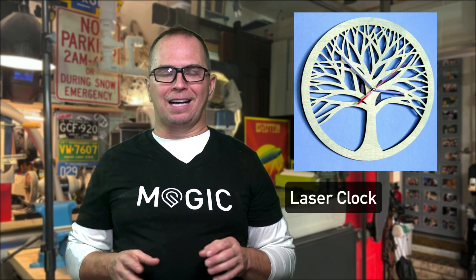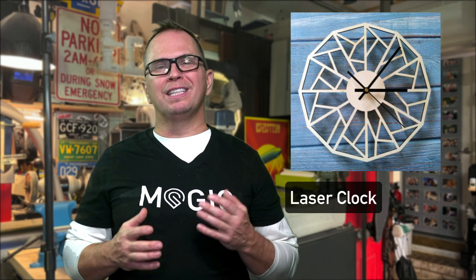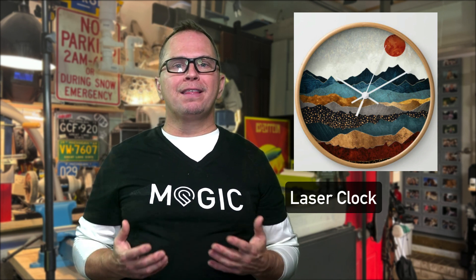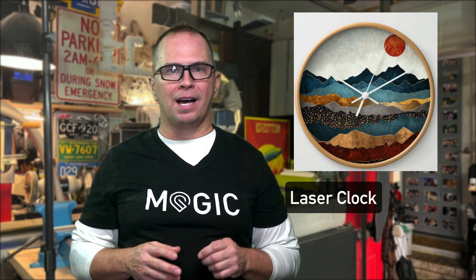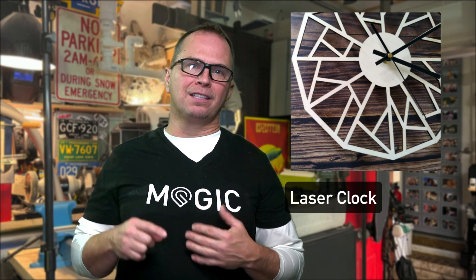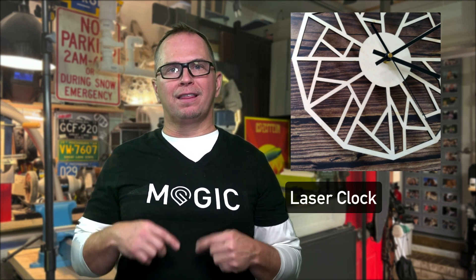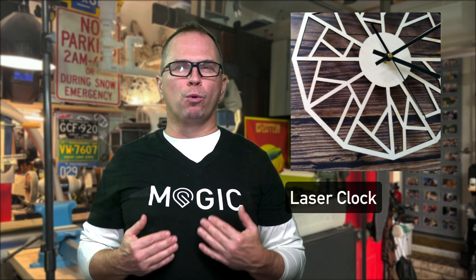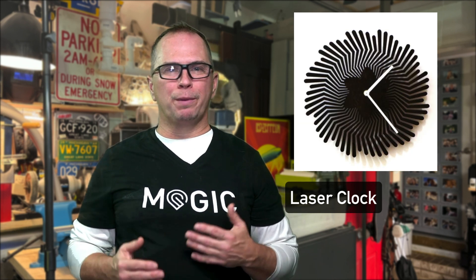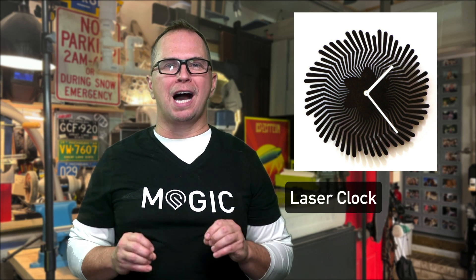Laser cutter clocks. I made clocks back in the day with paint, but now you can make anything you want. If you're into nature, consider making a tree clock — you can take any silhouette of a favorite nature object and make it into a clock. The actual time pieces are really inexpensive online; you can buy 10 or 20 for a very low price. I cut this design from thin plywood and glued thick black paper on the back to reinforce and contrast. I removed the seconds hand and was surprised at how much more professional the clock looked.